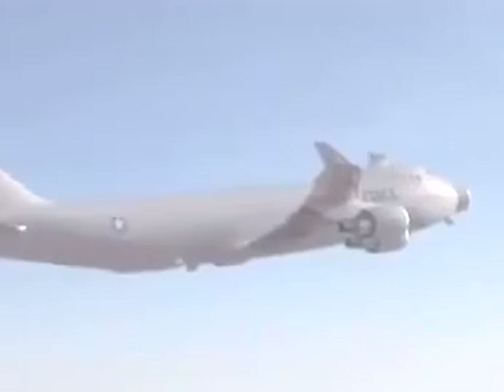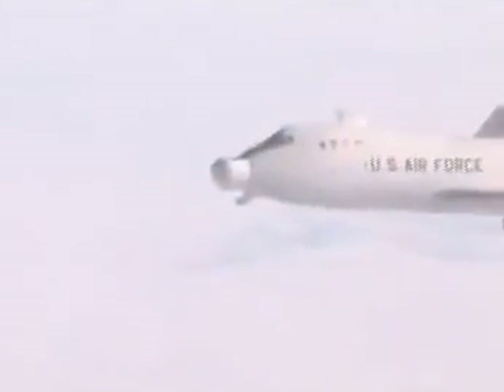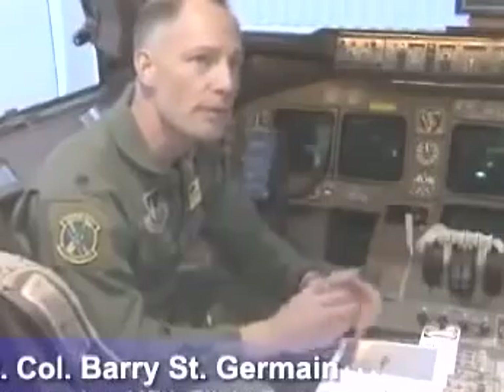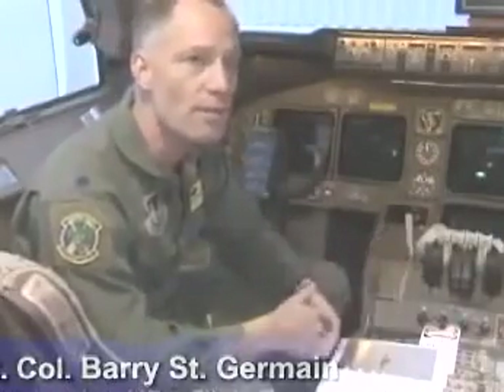All airframe modifications are complete, and the plane has logged over 500 flight hours of operational testing involving over 100 sorties. This is by far the fastest airplane that two people can hop into, get the checklist done, and crank up and be ready to go, as long as the weapon system's ready.